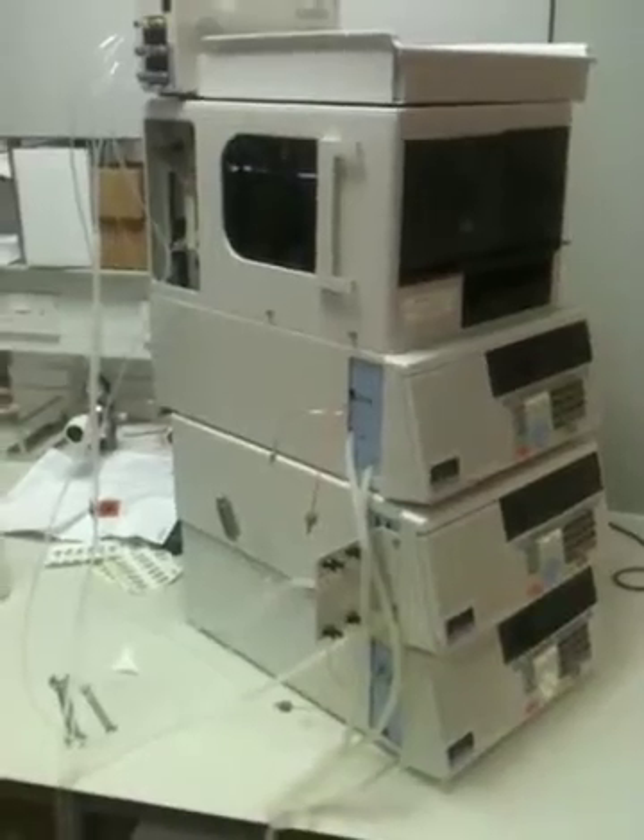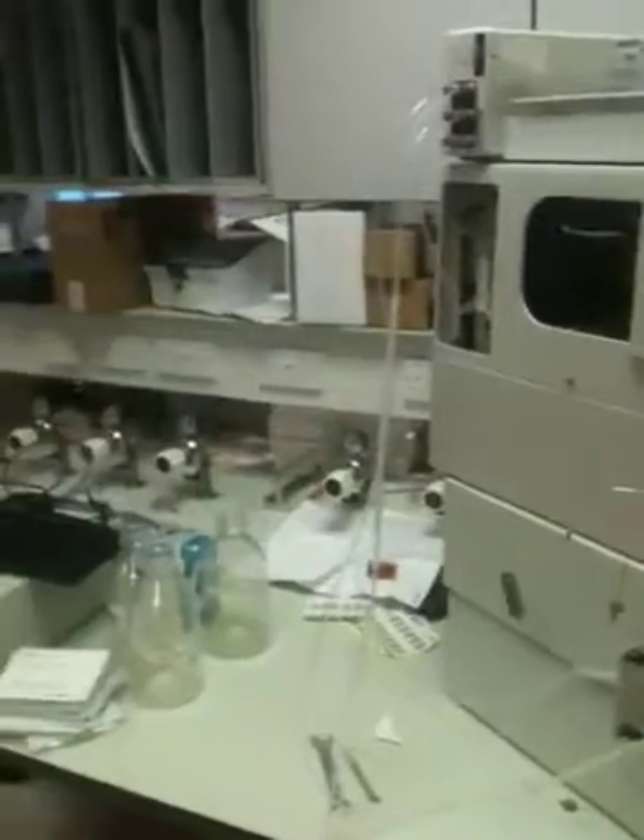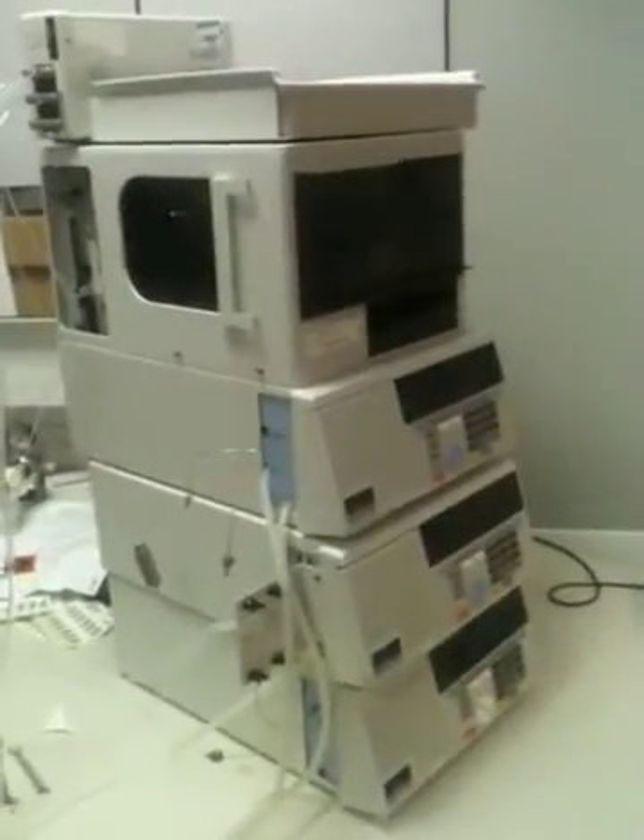These have been fully operational until quite recently. What's happening is the analysis is going elsewhere, so of course these have become redundant. This is an NHS pathology unit.